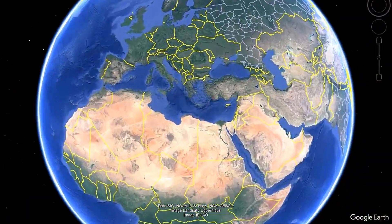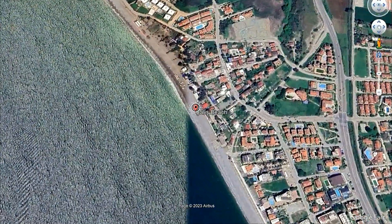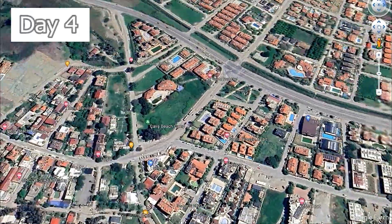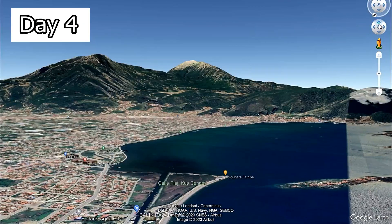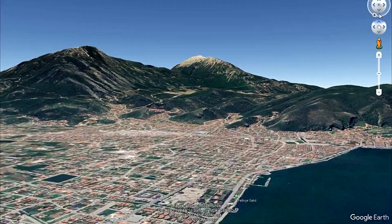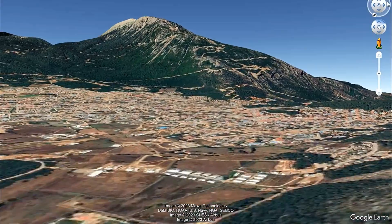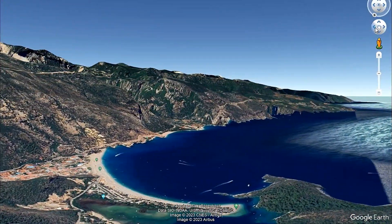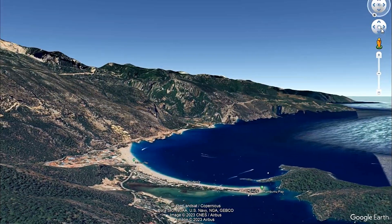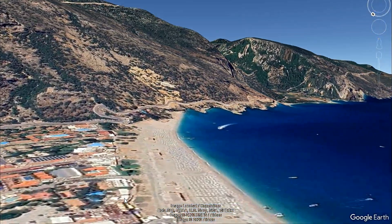Following day — so we went from Çalış Beach where we were staying, got several buses into Fethiye, then from Fethiye into a place called Ölüdeniz. It's at the base of a mountain called Mount Babadag, and this is quite famous for several things: one for the beautiful beach, and two for the paragliding.